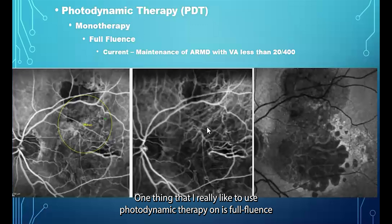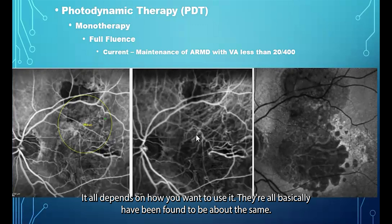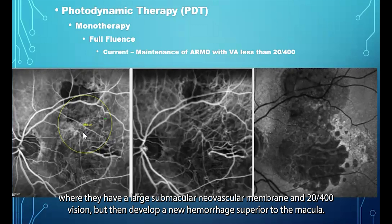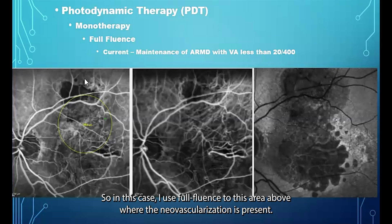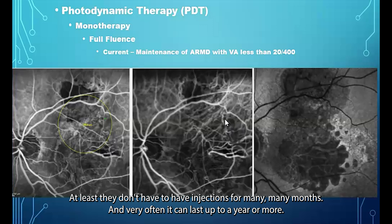One application I really like is full-fluence PDT — and when we talk about fluence, we're talking about adjusting it by power, time, or dosage, all of which have been found to be roughly equivalent. I like to use PDT on patients who have poor vision, less than 20/400 — especially a patient like this one on the left, who has a large submacular neovascular membrane, 20/400 vision, and has developed a new hemorrhage superior to the macula. There's really very little reason to use injections on a patient like this, because their visual acuity will never improve and you'll need to repeat injections periodically. So I use full fluence to the area of neovascularization, the vision doesn't improve or worsen, but the patient avoids injections for many months — very often up to a year or more.